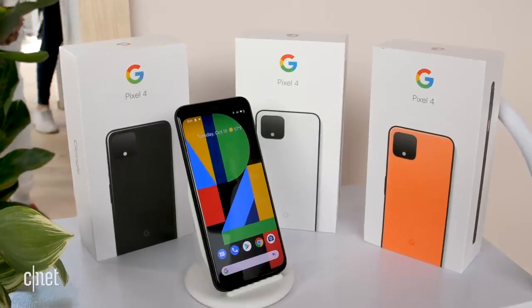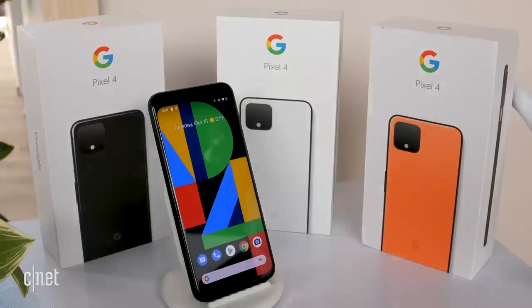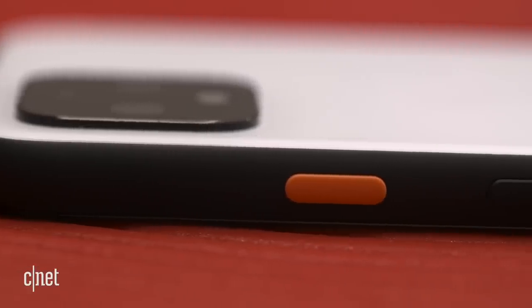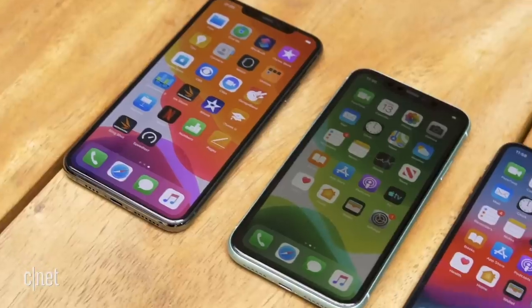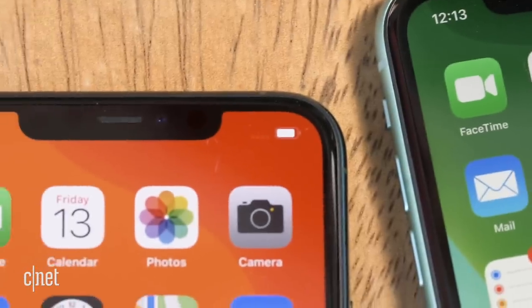Moving on to storage — this is a dumpster fire. The 4 and 4XL come in 64GB or 128GB capacities. That is just wrong for a top-tier phone in 2019. There's also no ability to add storage using a microSD card like other Android phones. The original Pixel topped out at 128GB and that was back in 2016. Even Apple's iPhone 11 comes in a 256GB variant. Apple is a company notorious for keeping around phones with low storage capacities so the company could say 'iPhone starts at' some reasonable price.